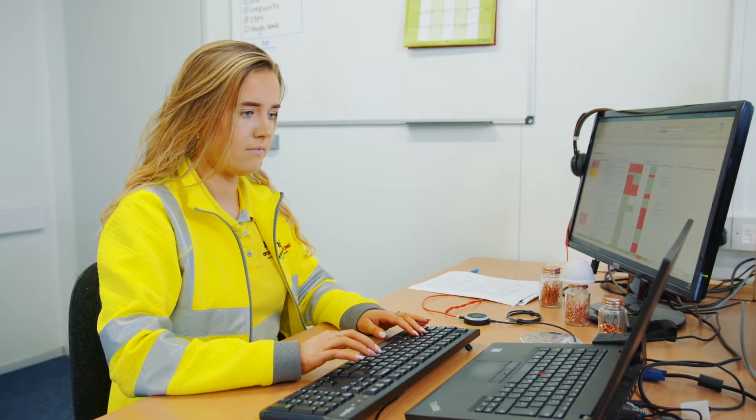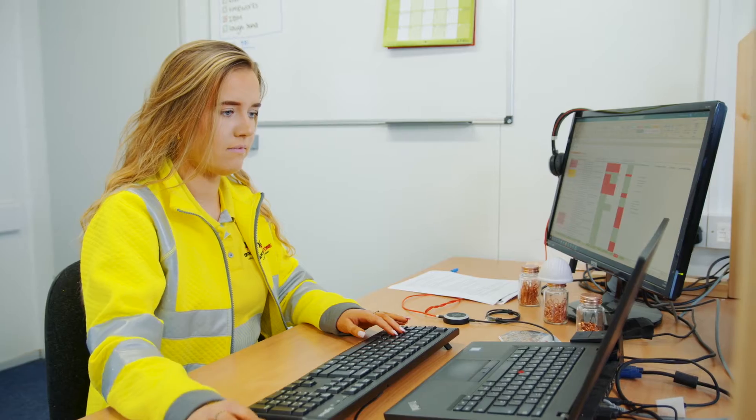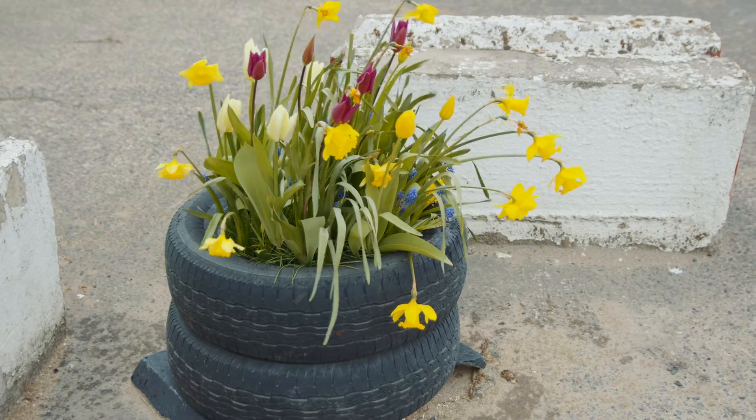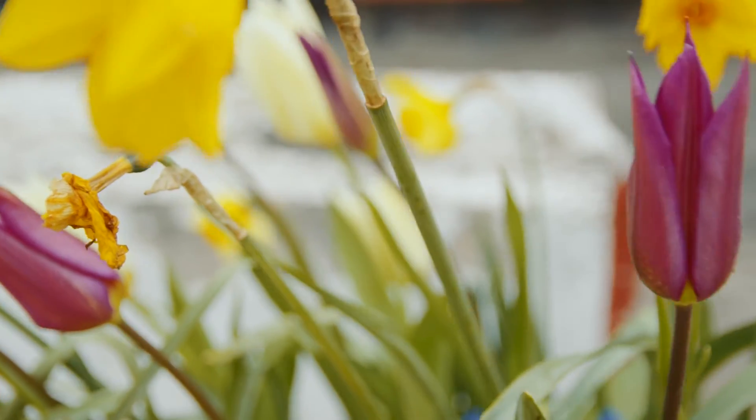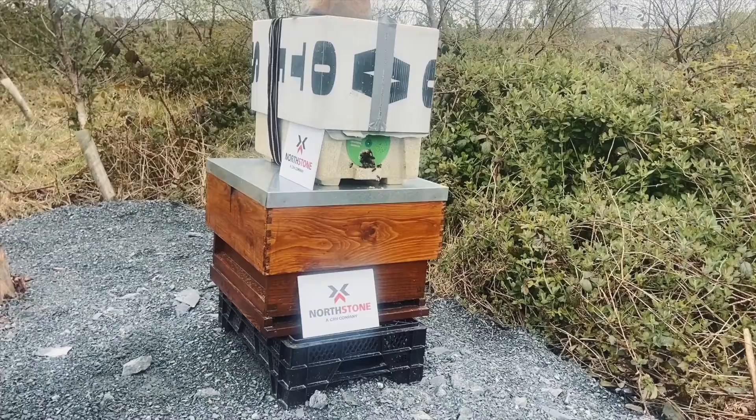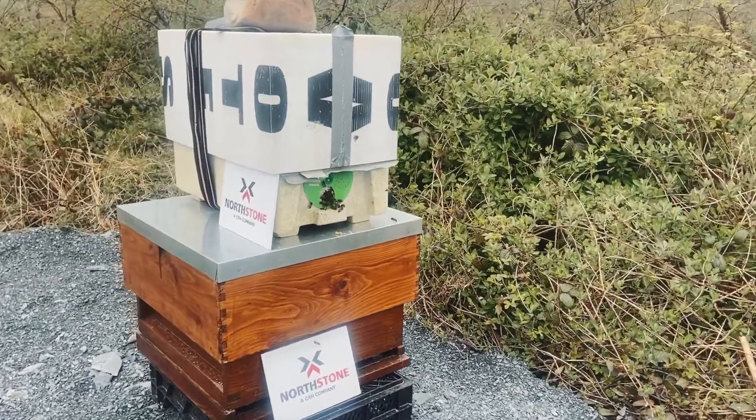In my role as environmental officer we have a lot of biodiversity stuff that we do. I set up a few tyre planters about the place, just to add a bit of colour and encourage pollinators around the place. I've done a lot of dragonfly and damselfly surveys, and we put in a beehive up on one of the quarries.